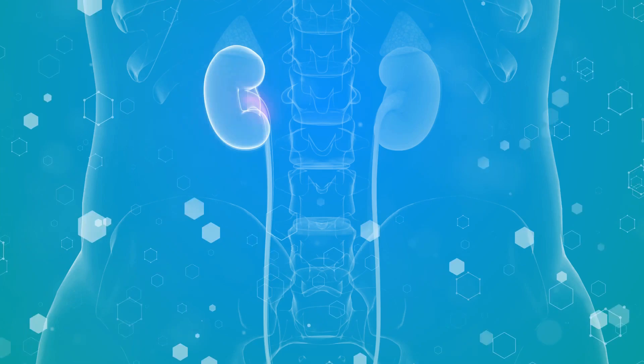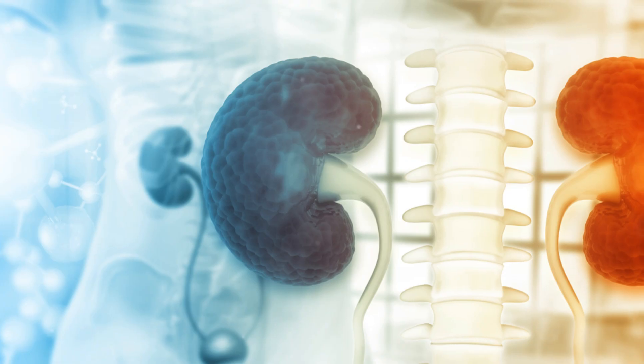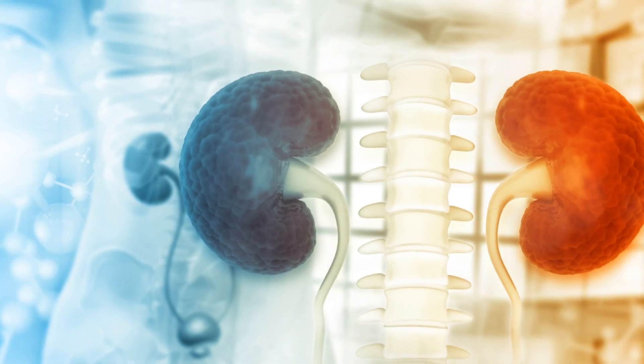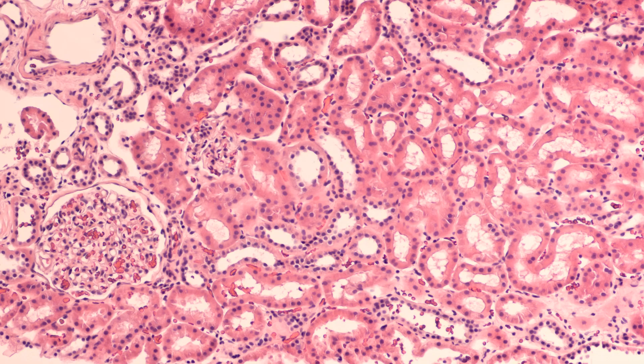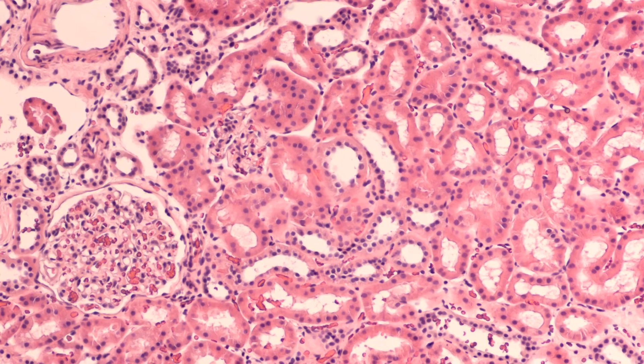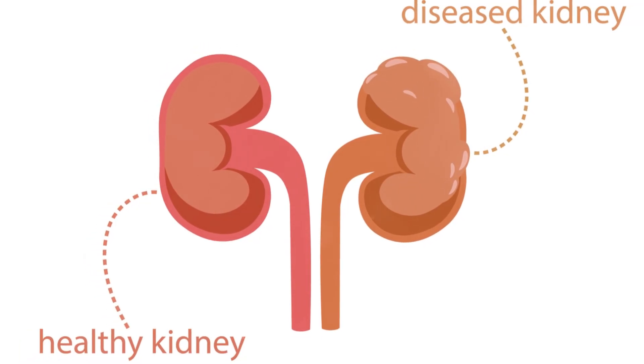Nephrotic syndrome is a kidney disorder that affects the body's ability to filter waste and excess fluids. It happens when the filters in your kidneys, known as glomeruli, become damaged and lose their functionality. These filters are tiny blood vessels called glomeruli, which play a crucial role in maintaining your body's balance.